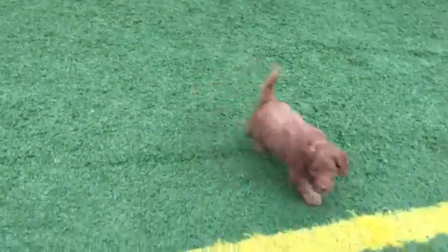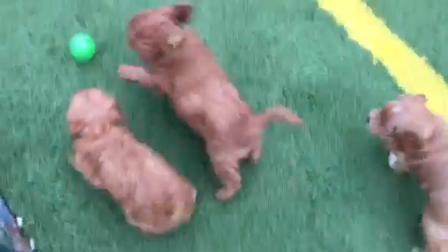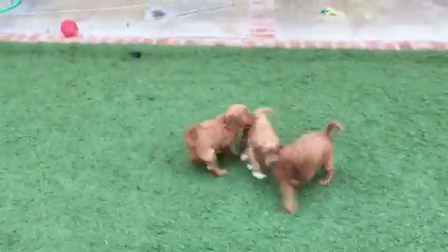What are you doing there, Mr. Lime? Red, lime, and yellow.